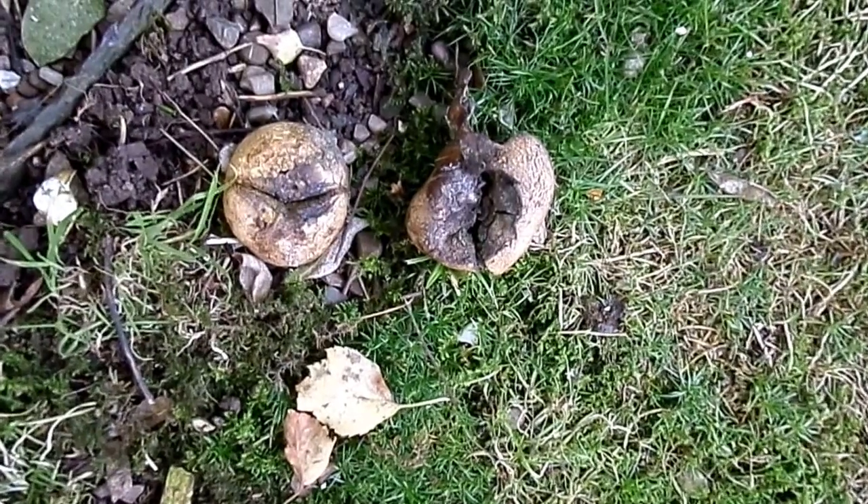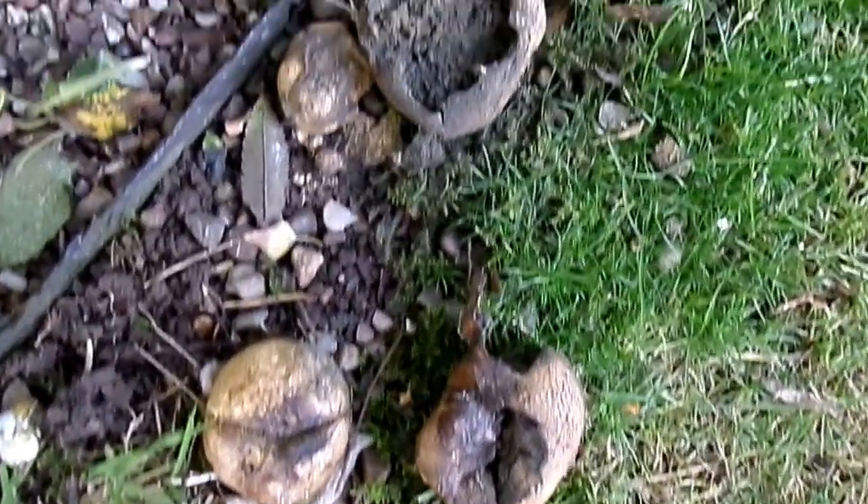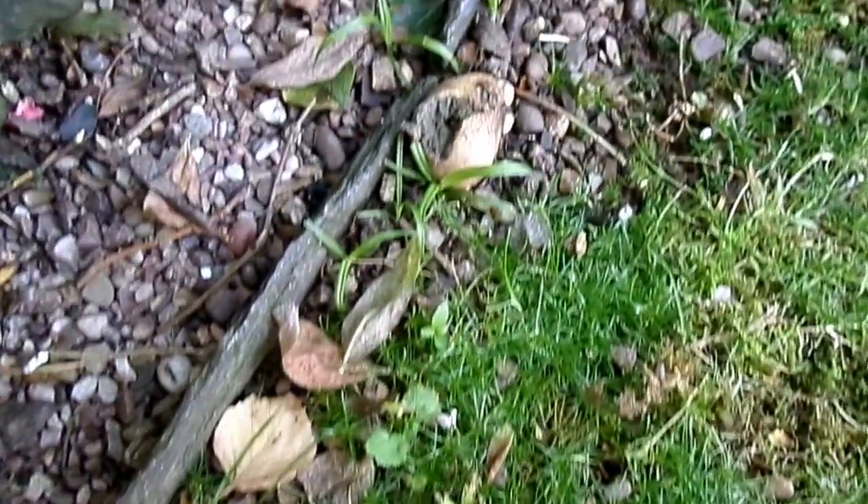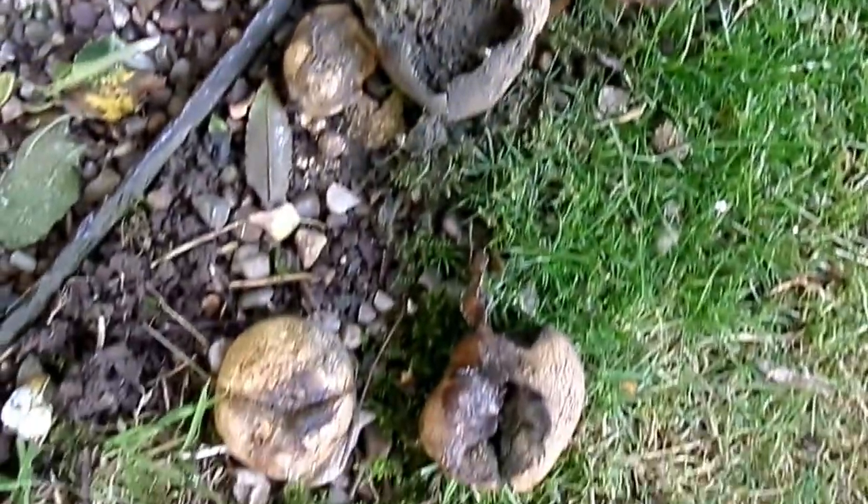This is Scleroderma citrinum, the common earth ball. This belongs to the group known as the stomach fungi — so the puff balls and the earth balls belong to that group.